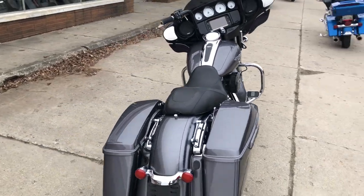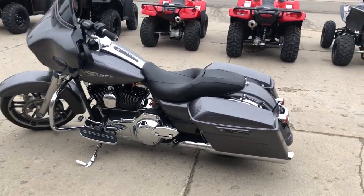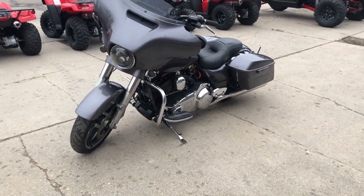This bike is very clean, well done. It's got the painted fairing, oversized LED screen, navigation, Screaming Eagle intake, dual Vance & Hines exhaust, and much, much more.